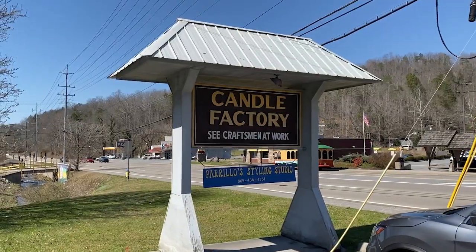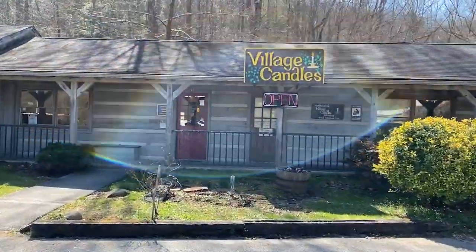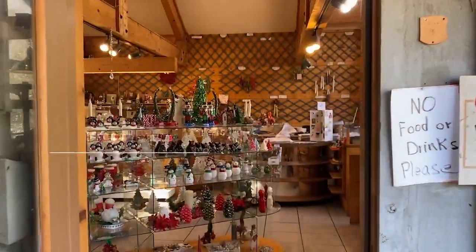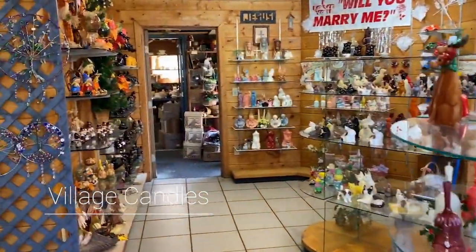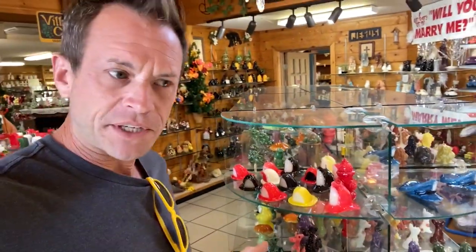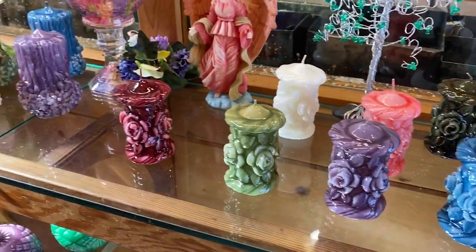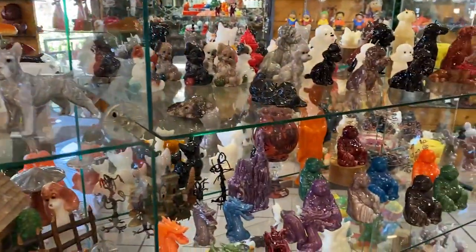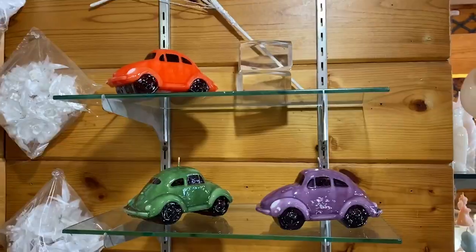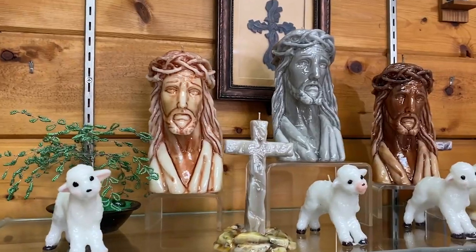Let's go check out the candle maker. I thought this was going to be like your normal Yankee Candle style candles, but these are amazing candles. These are shaped like all sorts of things — so many things. There's even a Jesus candle.